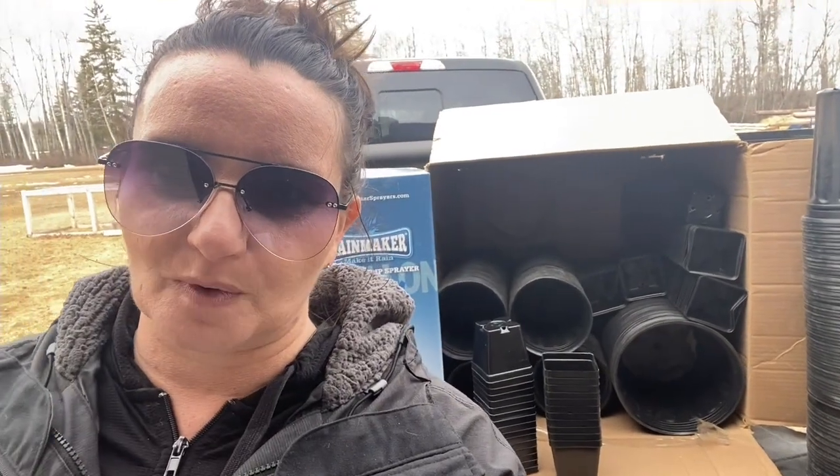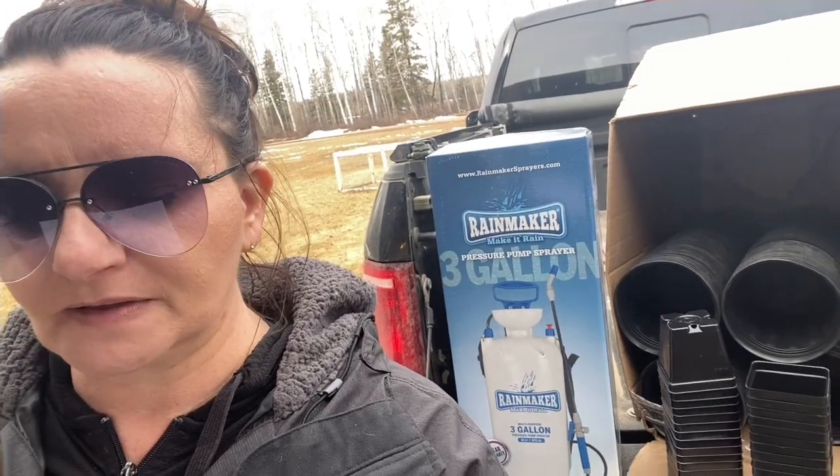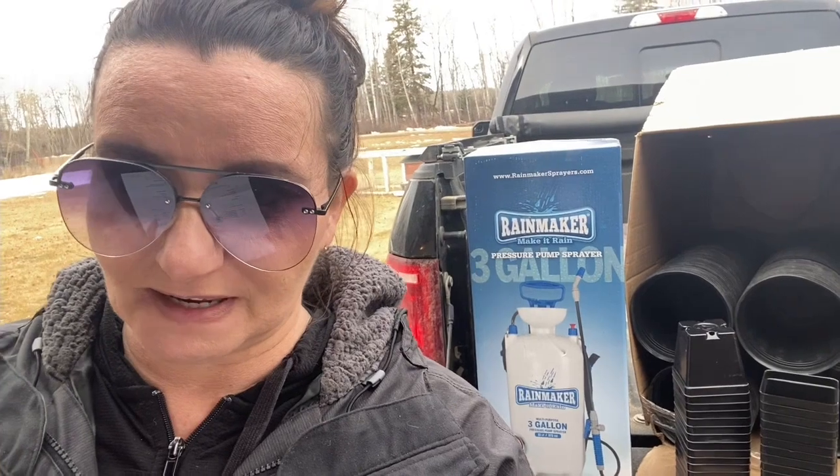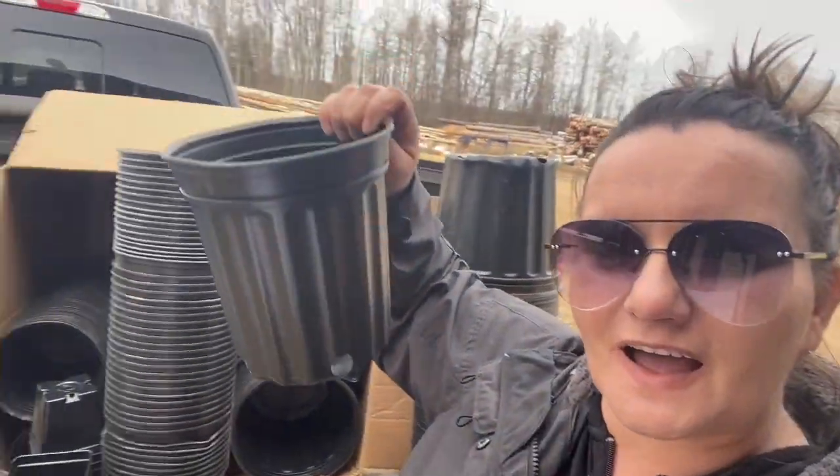The company I ordered from is a Canadian company in Ontario called Holland Industries. What I ordered includes a Rainmaker 3-gallon (11-liter) pump sprayer for $44.99 Canadian. I ordered 200 grower basic 3.5-inch square pots at 50 cents a pot — total $100. I also ordered 200 one-gallon plastic pots at 75 cents each, which came to $150.